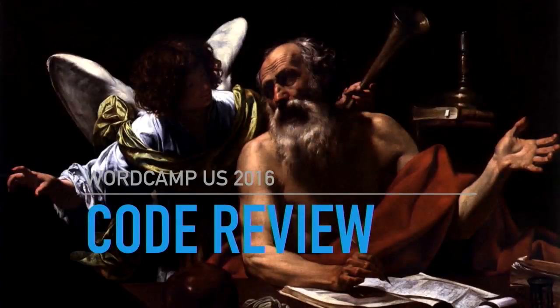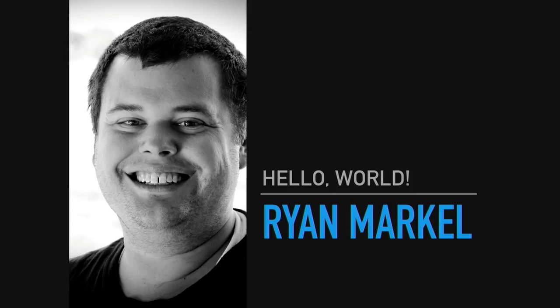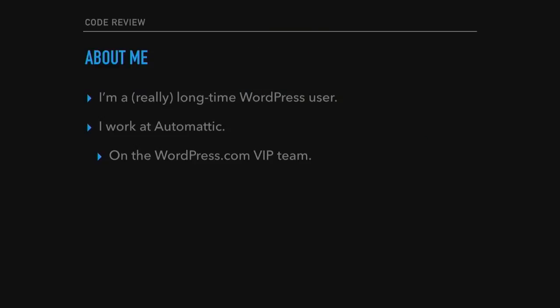We're going to talk about code review. This is me with a lot less hair and a hammy programmer cliché. I'm a very long time WordPress user. I work at Automattic on the WordPress.com VIP team. I can kind of code with some help on a good day, so I need code review a lot.